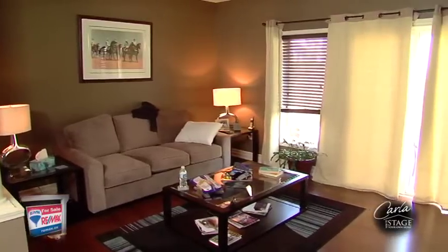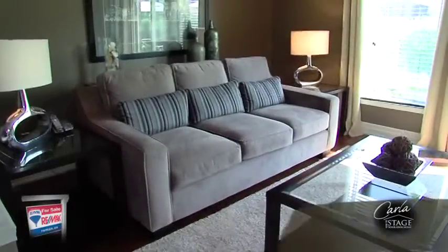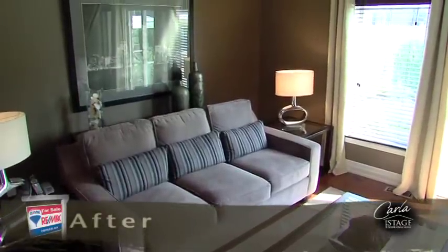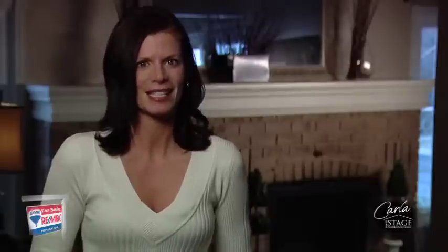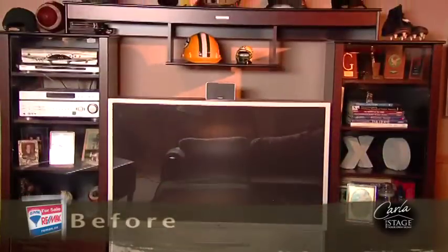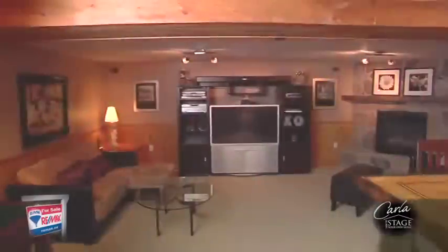You need to turn your home into a model home. We all know our house is a reflection of us by the way we have it decorated, the artwork we have selected, as well as the colours throughout. This can be a big distraction to the buyer as they would find it difficult visualizing themselves living in the house.